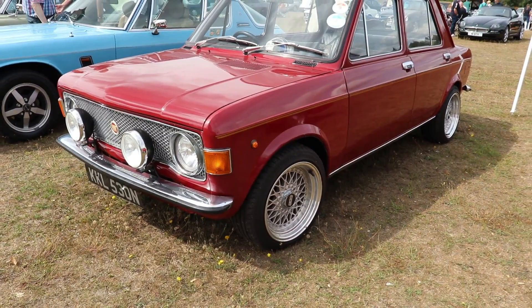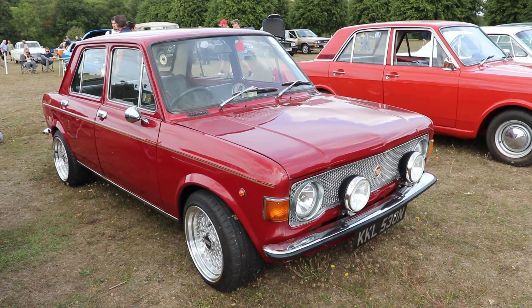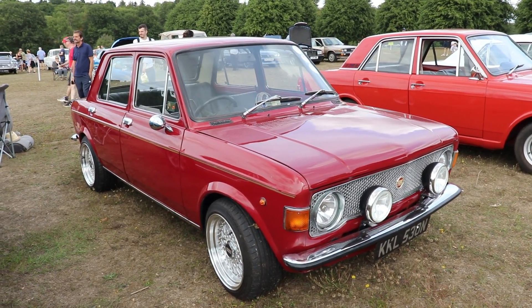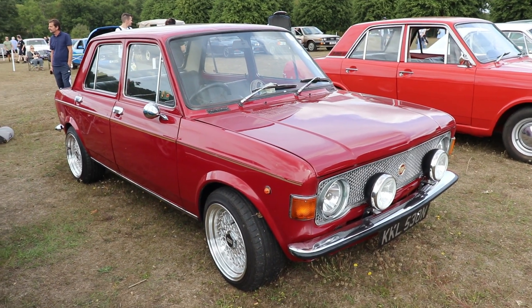The very light Lampredi engine in combination with the innovative Dante Giacosa front-wheel-drive layout, light bodywork, and modern rear suspension with Pirelli or Michelin tires makes the car very easy to drive.